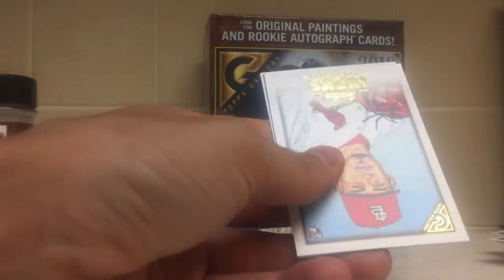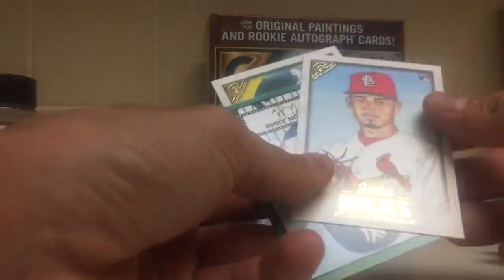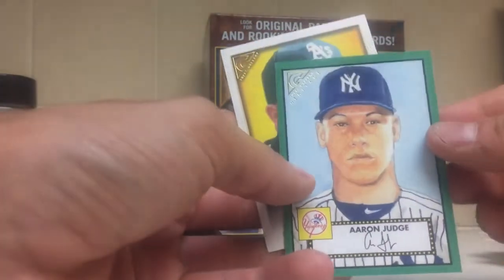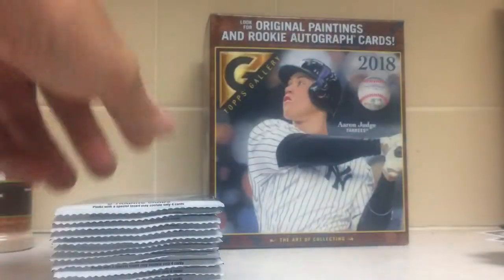Fernando Romero, Giancarlo Stanton. Got a Jordan Hicks. Got a numbered to 250 green Heritage of Aaron Judge and then Matt Chapman.